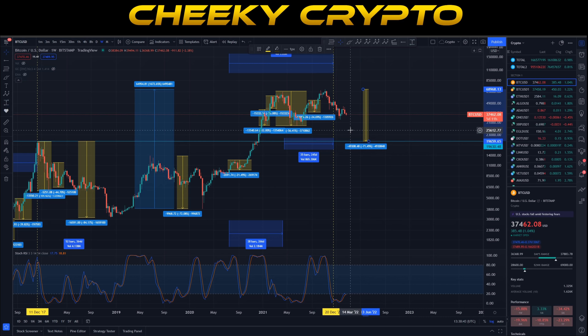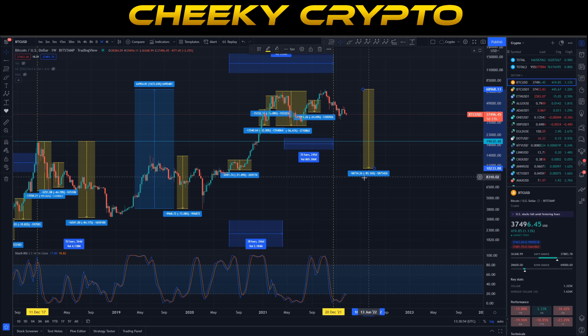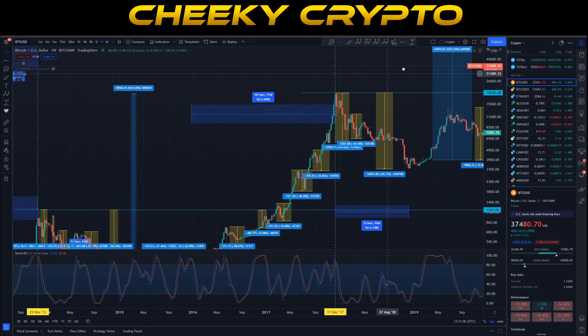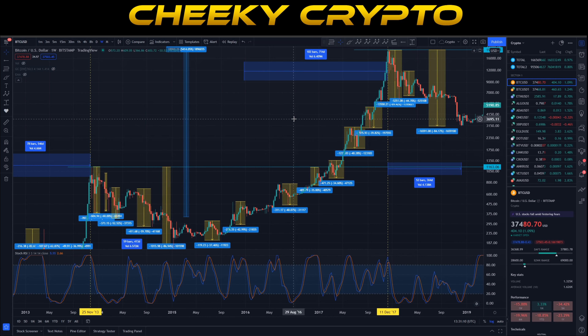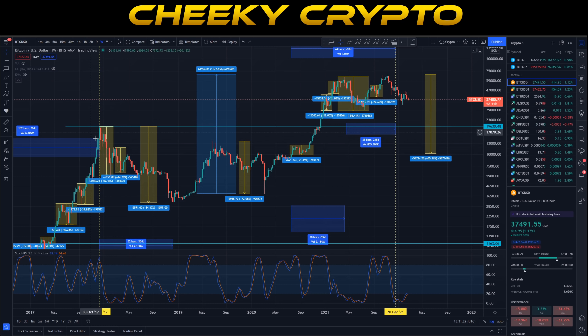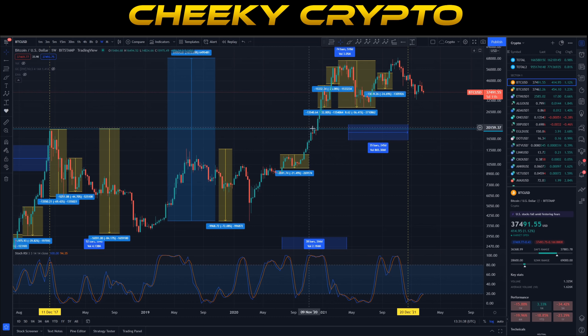In a bear market, Bitcoin will lose 85% of its value, which would put us at around $10,000 Bitcoin. However, never in the history of Bitcoin has BTC ever dropped during a bull run into a bear market lower than the previous all-time high. In the 2017 bear market it was higher than the 2013 bull run high. So in this 2021-2022 bull cycle, dropping down to $20,000 doesn't seem probable based on Bitcoin's history.